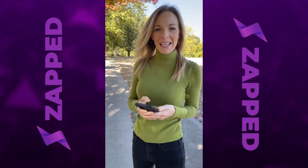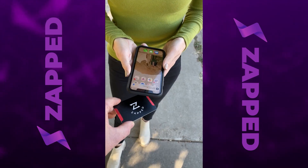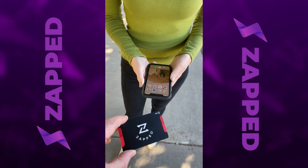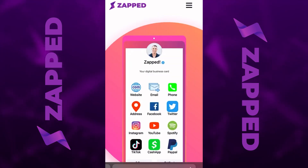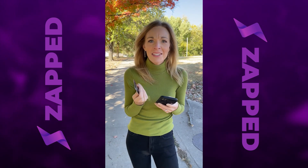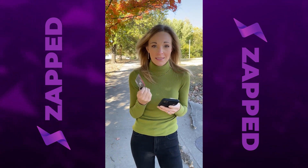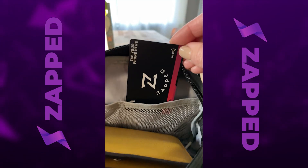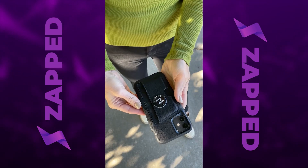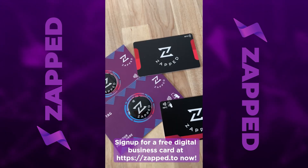Have you ever been Zapped? If you're still using paper cards, this product is for you. With Zapped, you can instantly send your customizable business card to other people, having all of your information in one place. The cards are easy to carry and the tags can be placed on your phone, laptop, or even the entryway to your office. Say goodbye to swapping cards and try out Zapped today.